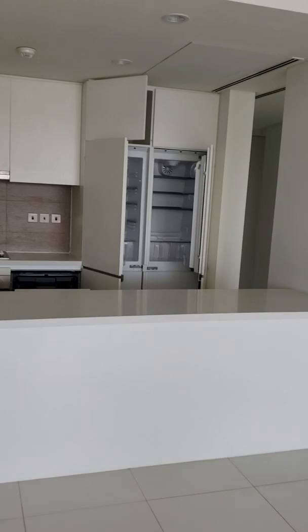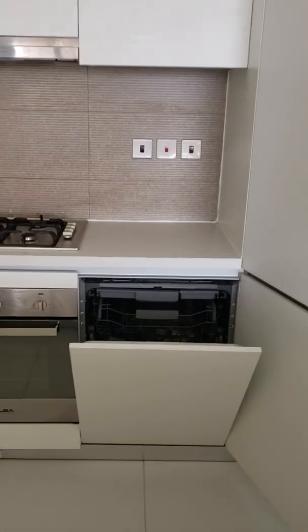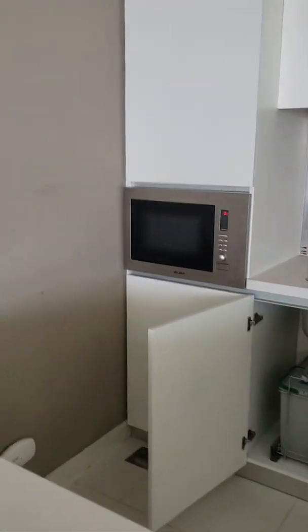Kitchen, freezer, dishwasher, and the microwave.